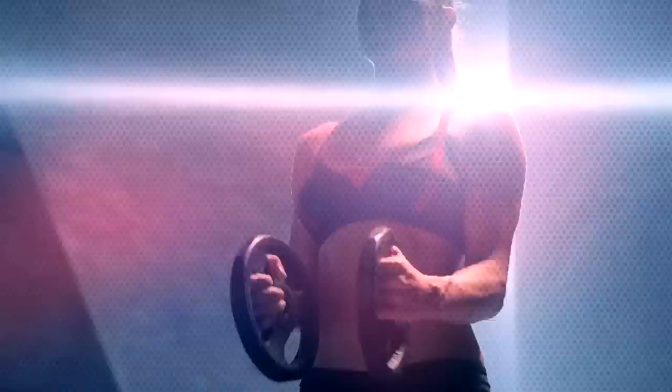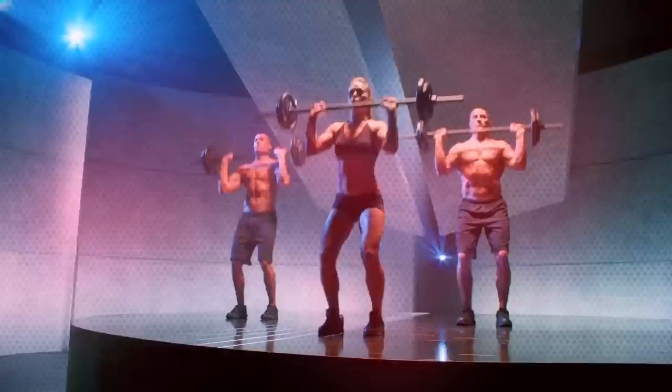Get your leanest, strongest, slimmest body ever with the world's fastest way to get in shape: Les Mills Pump.